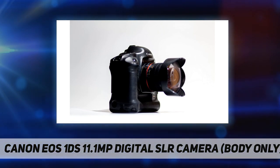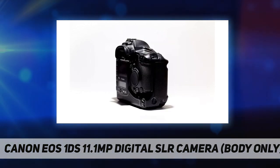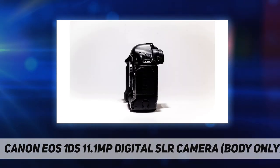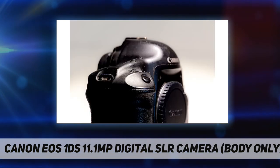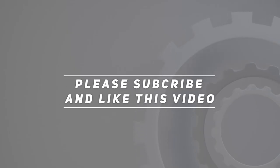Key highlights: accepts Canon EF lenses, 3 frames per second for up to 10 consecutive frames, compatible with CompactFlash Type 1 and 2 cards and IBM MicroDrives, connects with Macs and PCs via FireWire port, and battery life has been improved by reducing power consumption. Check out the video description for an updated price. Thank you for watching — please subscribe and hit the like button.